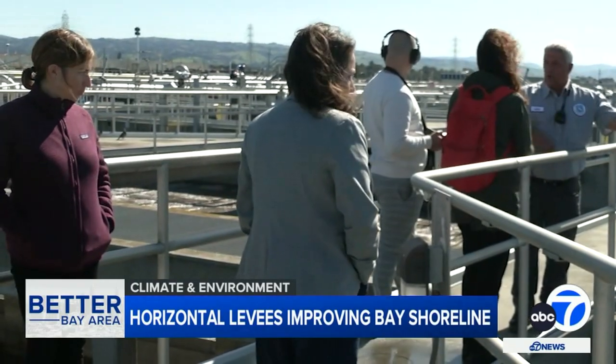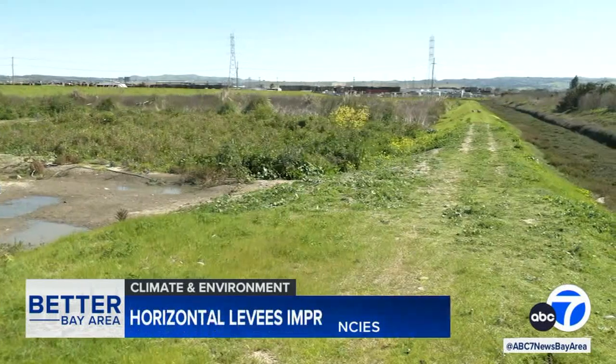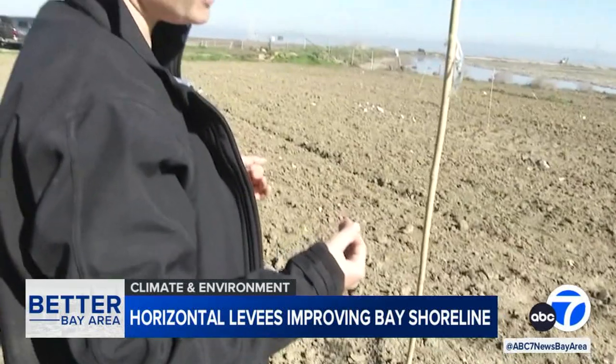Lori Infono is executive director of the Bay Area Clean Water Agency. Our vision for our region over the long term is that when we do nutrient reductions we also get multiple benefits. So if we're going to spend these funds, we want to get the biggest bang for our buck that we can.